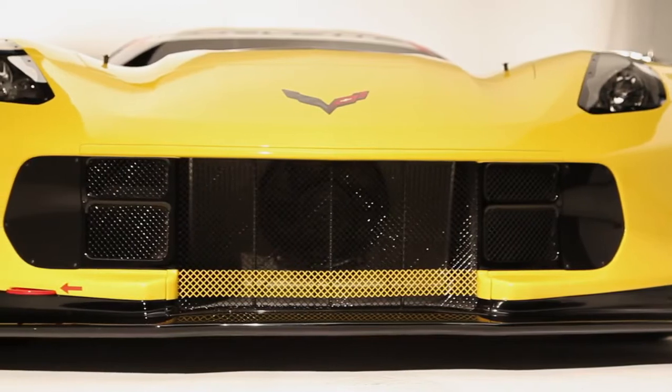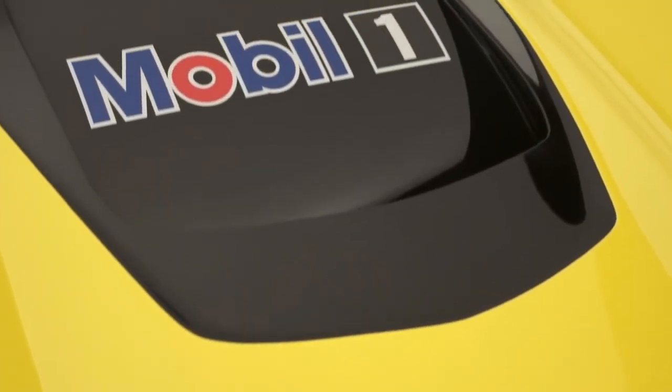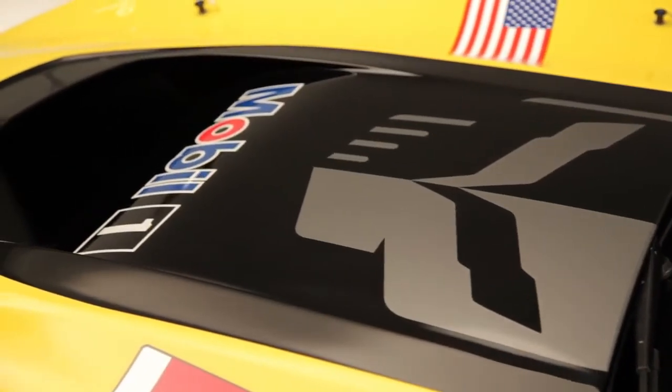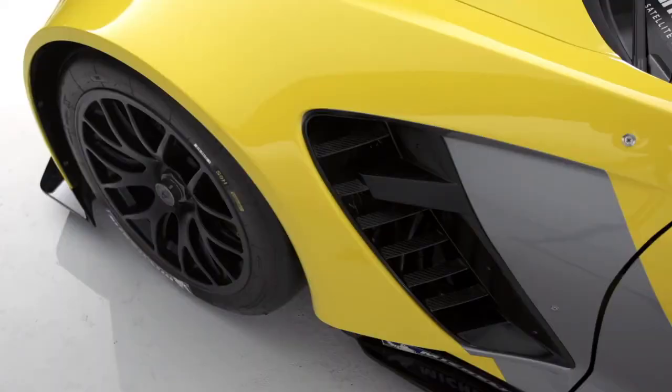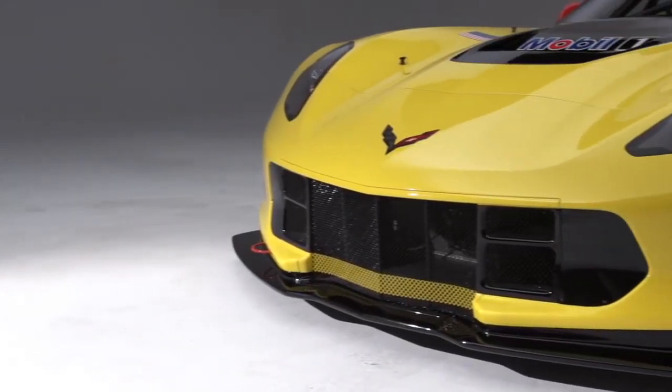On the Corvette C7R, we bring the air in through the lower air intake, drive it through a tilted radiator to cool the engine, and take the hot air out through the hood extractor. There are a couple of benefits: one, we reduce lift, and two, we improve downforce. And that's a winning combination for the racetrack.